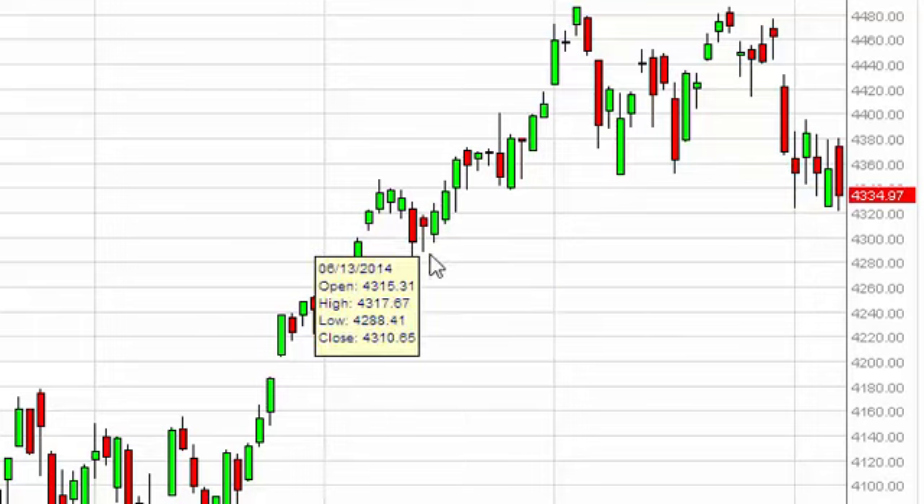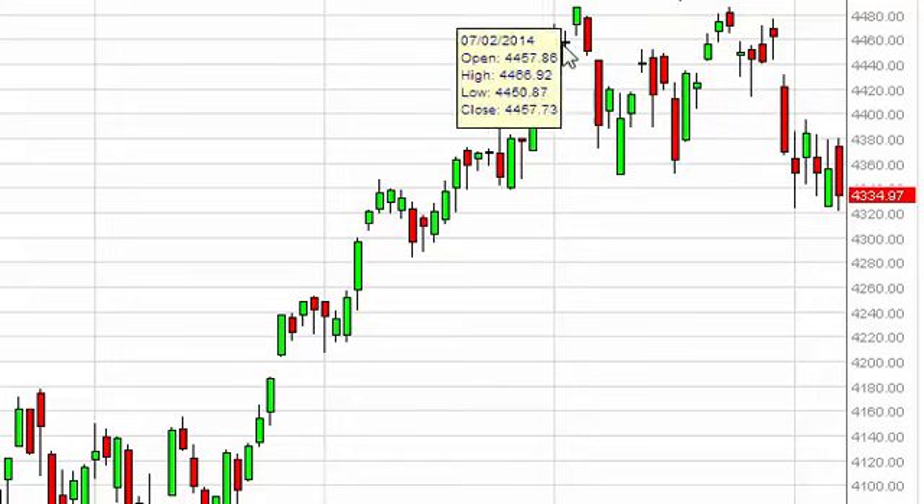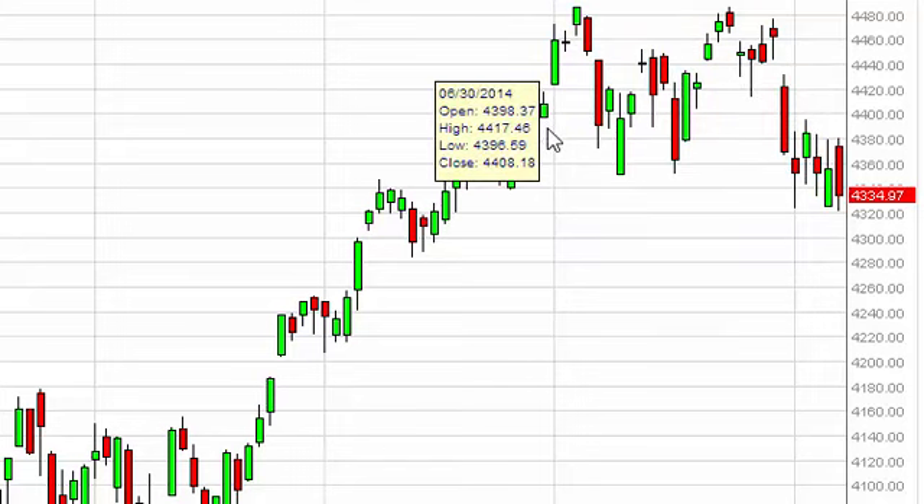We see support down at 4300 as well, so really we need to clear 4380 to the upside in order to start buying, as we re-enter the previous consolidation area, which is the trade we expect to see.